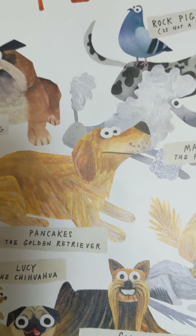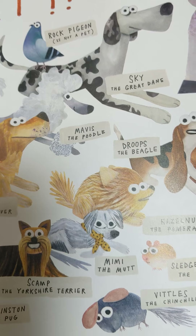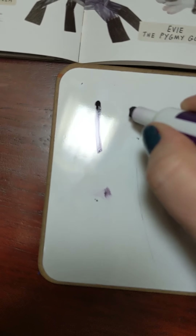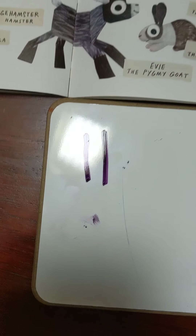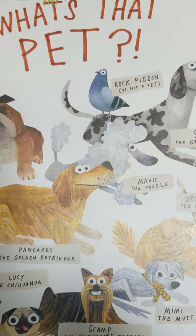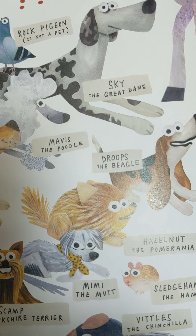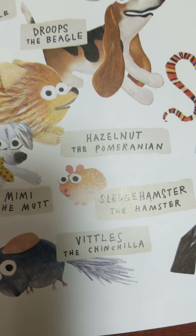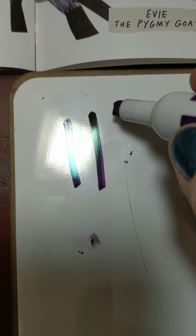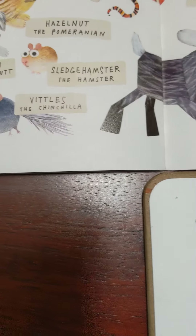There are some dogs here. If you have a dog, make a tally mark. Mrs. Davis has two dogs, so I'm going to make one, two — two tally marks. Let's see what else we see here. Oh, a hamster. If you have a hamster, make a tally mark. Mrs. Davis has two hamsters — one, two.